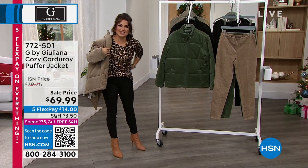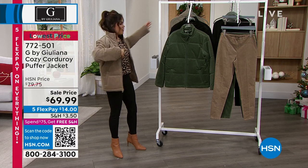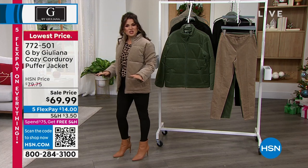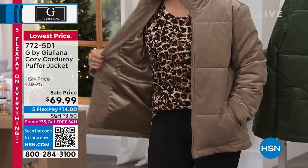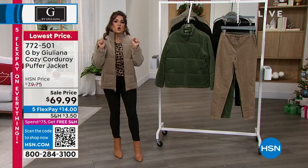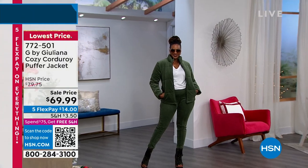This is a stretch corduroy puffer coat. It has that texture and that sheen that we love from corduroy. We've got great pockets, and of course it's going to be fully lined on the inside. So comfy, great coverage and warmth — but look at how fashionable this looks.